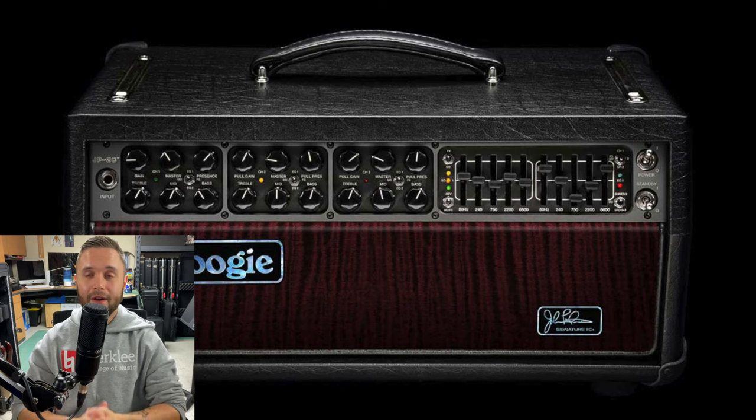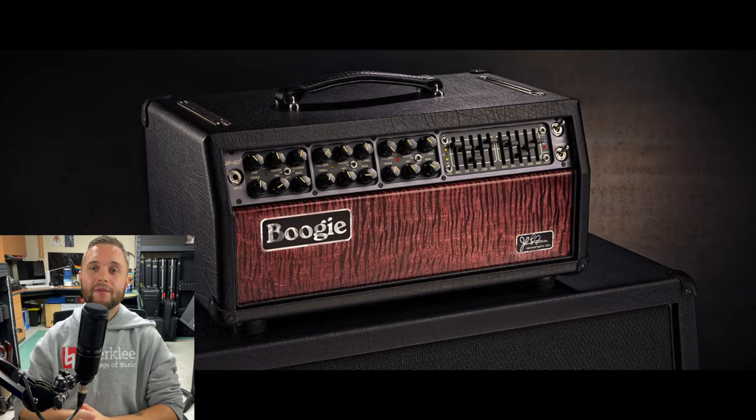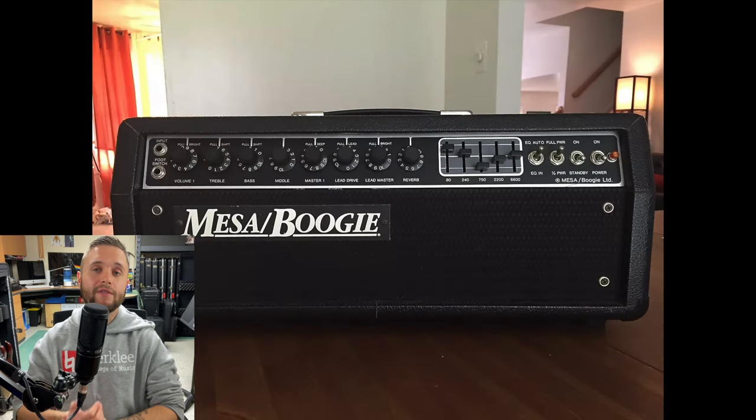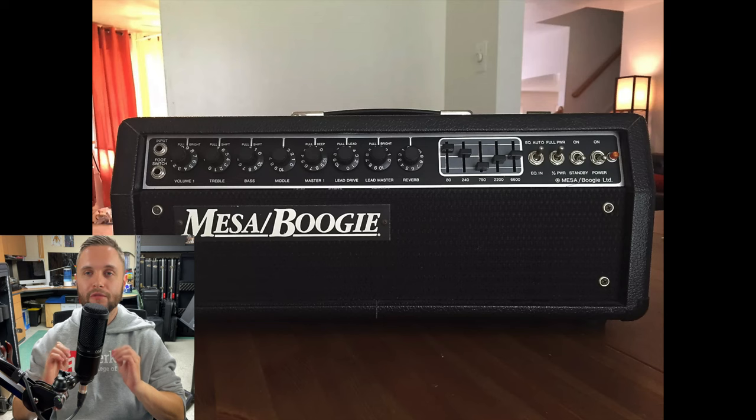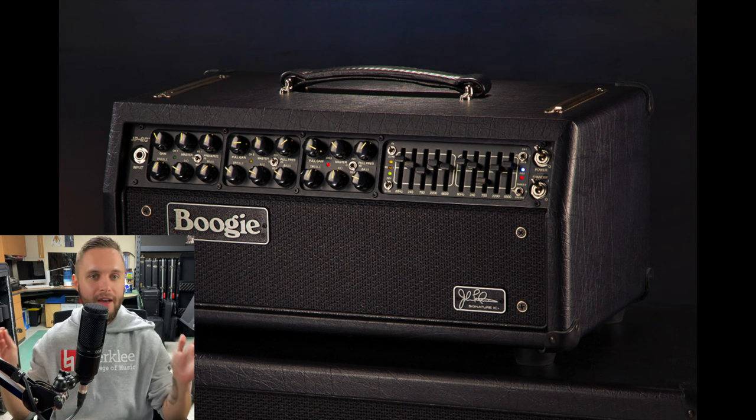Coming in at number one — which should be no surprise to those familiar with my channel — is the USA JP2C Plus Red, which is the third channel of the famous Mesa Boogie JP2C. Mesa Boogie have been around since 1971, founded by Randall Smith in California, and this amp is based off of the classic Mark IIC Plus, one of the most famous amplifiers in all of recorded music history. The JP2C in particular is John Petrucci of Dream Theater's signature amplifier, based off of all the best iterations of the 2C Plus. It's a 100-watt 6L6 tube amp with three channels, two graphic EQs, MIDI, reverb, an effects loop, and a partridge and a pear tree.